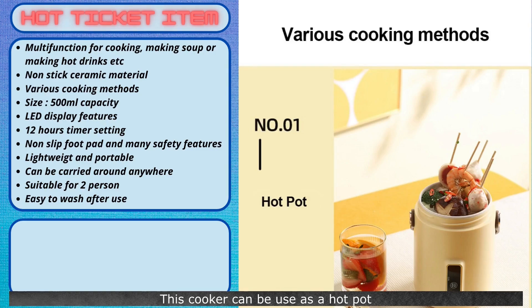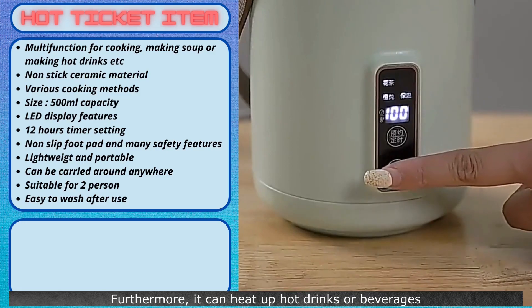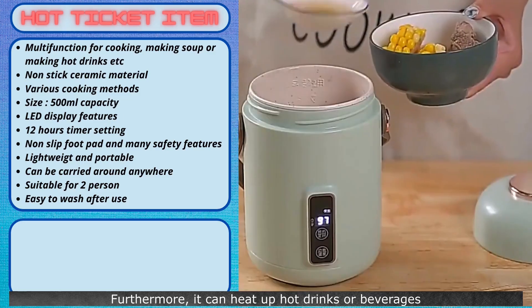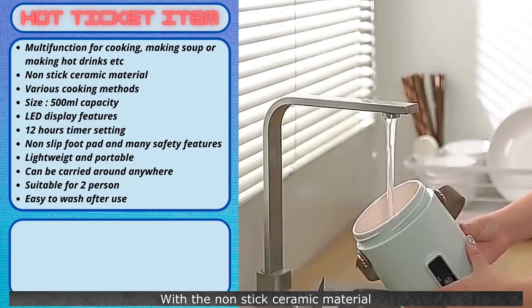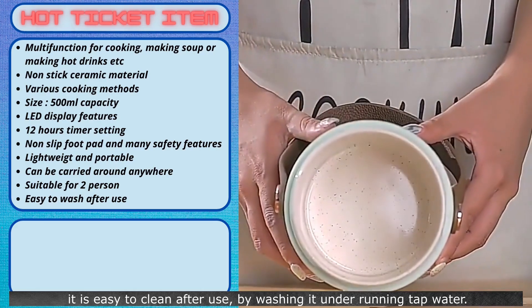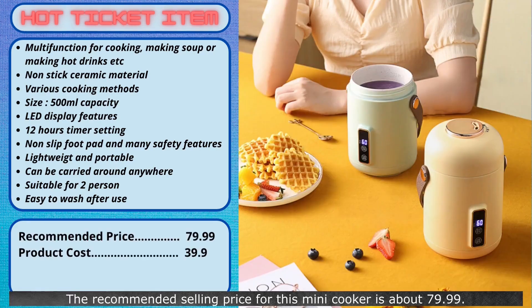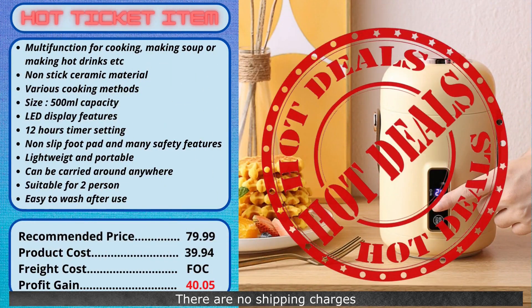This cooker can be used as a hot pot or for making all kinds of delicious soup or stew. Furthermore, it can heat up hot drinks or beverages by selecting the timer settings. With the non-stick ceramic material, it is easy to clean after use by washing it under running tap water. The recommended selling price for this mini-cooker is about $79.99, and your cost is $39.94. There are no shipping charges. You will make a good profit of $40.05 on every item sold. A hot seller that is practical and convenient.